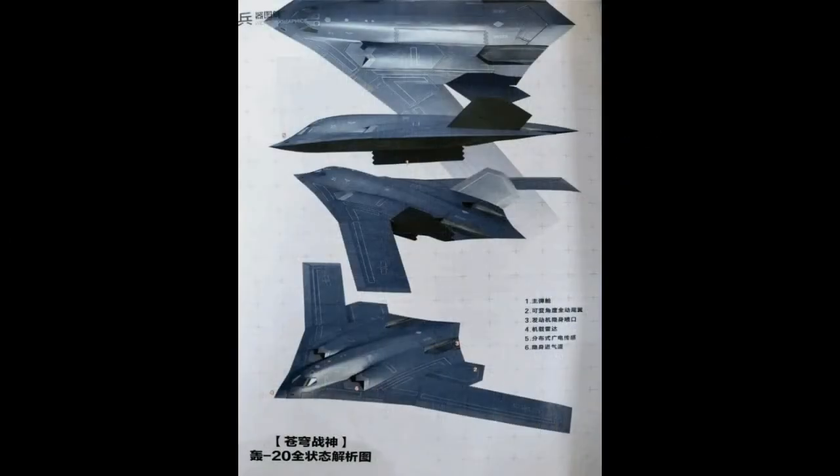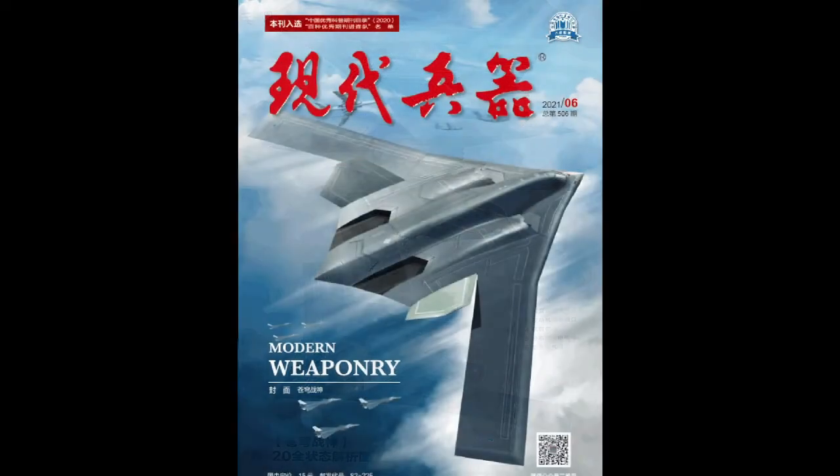In May 2021, Hong Kong's South China Morning Post published computer-generated images of the supposed H-20. These images first appeared in the June 2021 edition of Modern Weaponry magazine. However, it was later revealed that this was not in fact the H-20, but an artist's rendering related to an article describing US and Russian efforts to create the world's next stealth bomber.